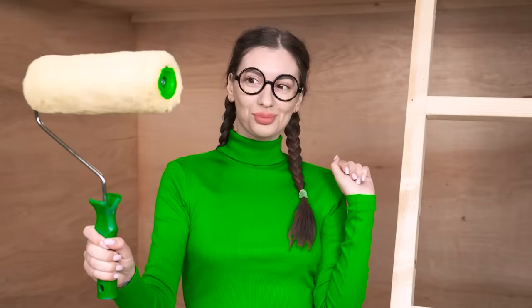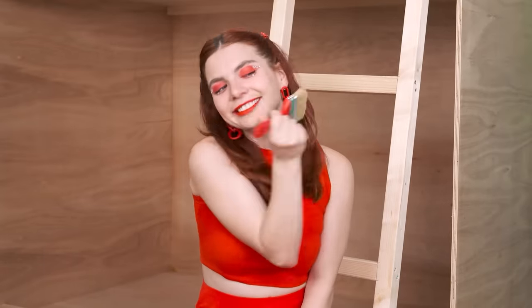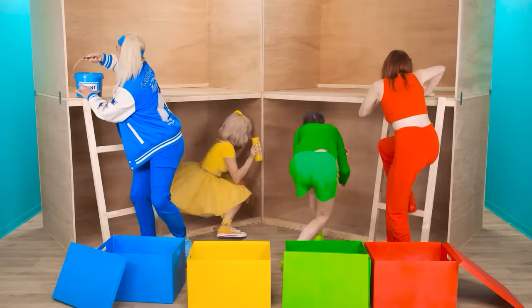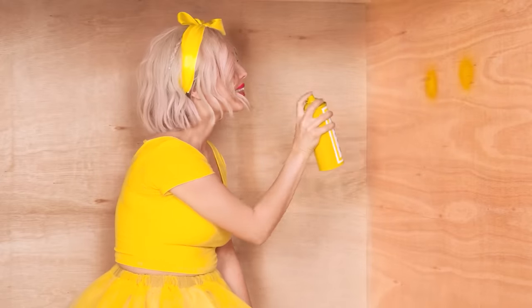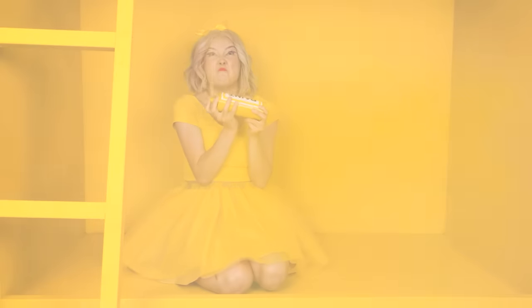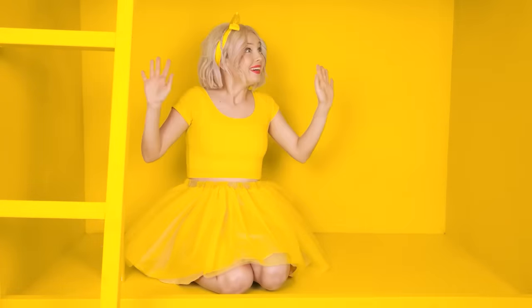And I have a roller! Wow! And I have a brush! Fluffy! Let's get down to business! We need to paint everything yellow here! A smiley face! And now… That's it! Everything is yellow! Yellow! My favorite color!